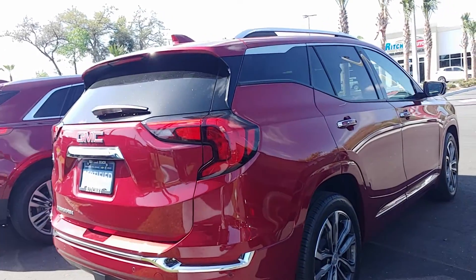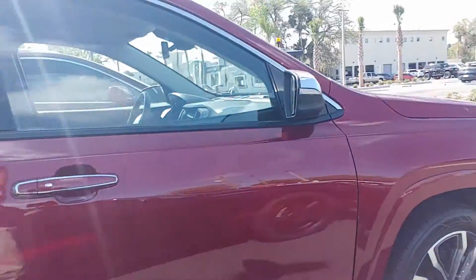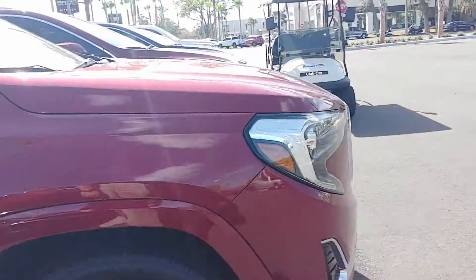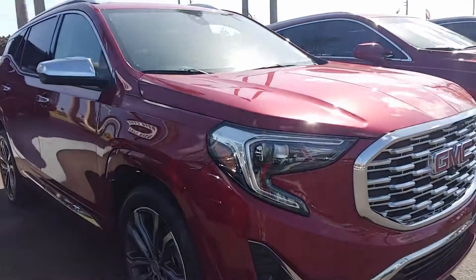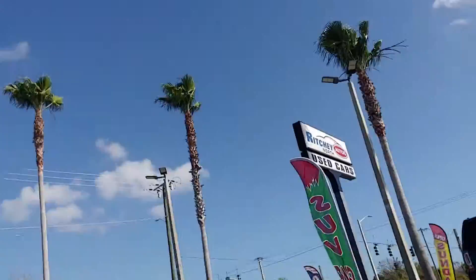It is a beautiful vehicle. I wanted to send you this video so you knew that it was in stock and we do have it. If you have any questions about the vehicle or would like to schedule a test drive, you can give me a call at 386-236-5101. Once again, 386-236-5108.